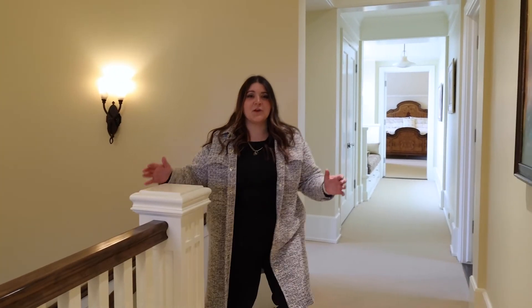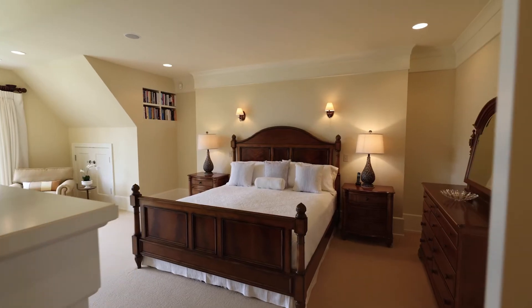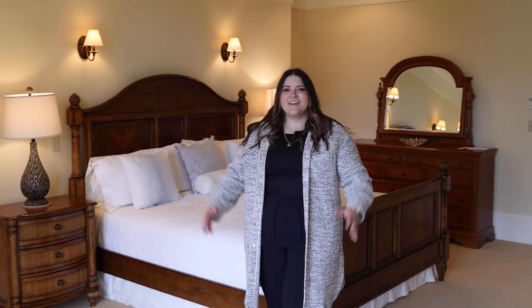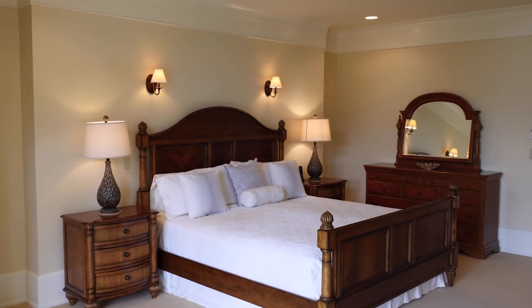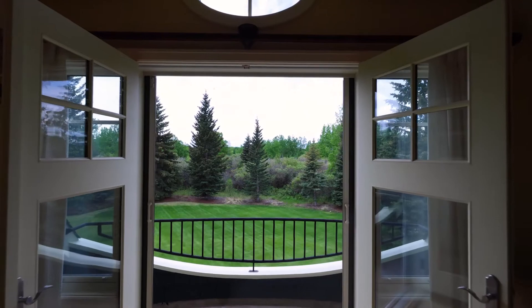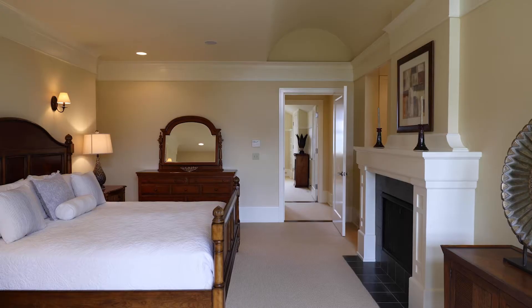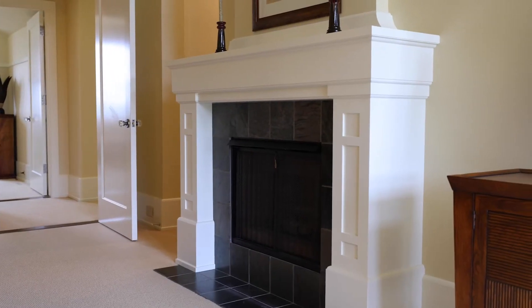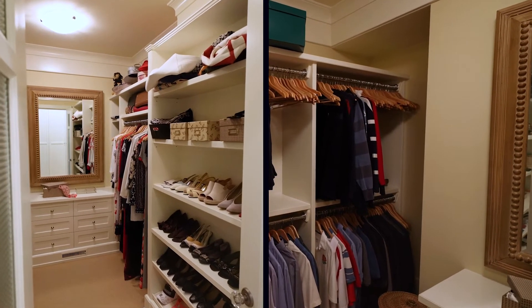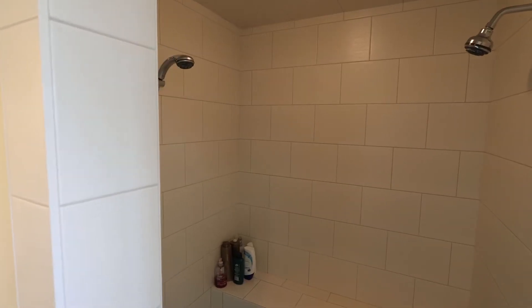For the upstairs, we have five spacious and functional bedrooms with two separate master suites. Check out this huge master suite where you have plenty of room for your entire bedroom set plus an additional living space overlooking your backyard. Here we have double closets and a spa-like ensuite with two separate vanities, a deep soaker tub, and an oversized double-headed shower.